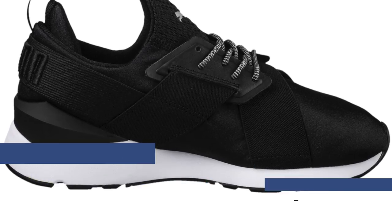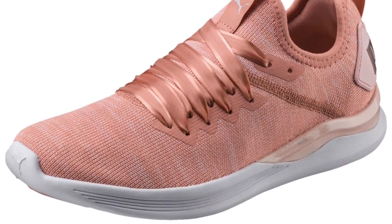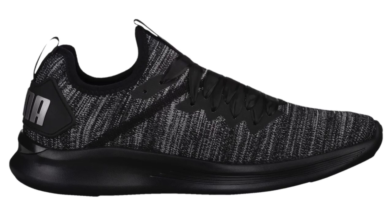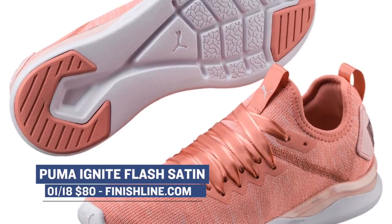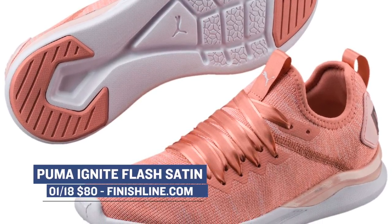If you're looking for something a little more in the training lane, the Puma Ignite Satin is dropping today as well. The Ignite cushioning has been a big deal in the Puma world for a few years now and actually feels pretty great based on the pair that I have. You can look for those to cost you $80 as well, though I'm not sure you can actually train in those because of those satin laces.